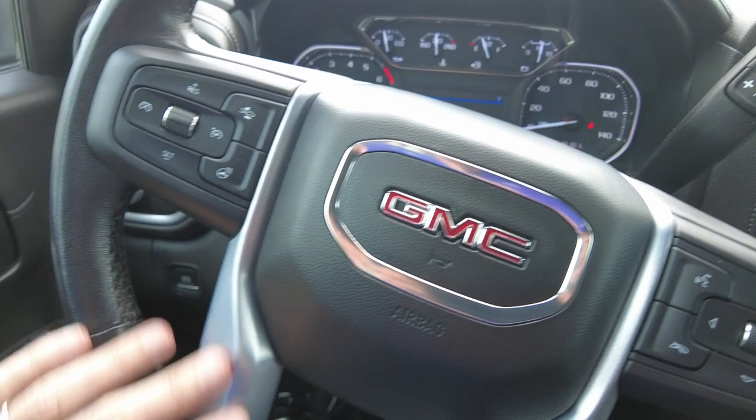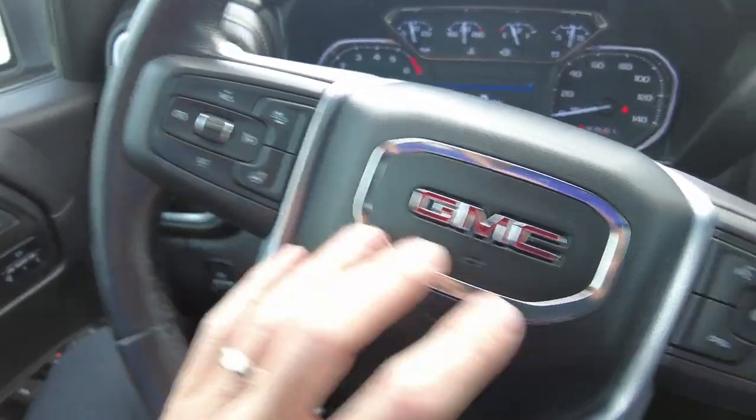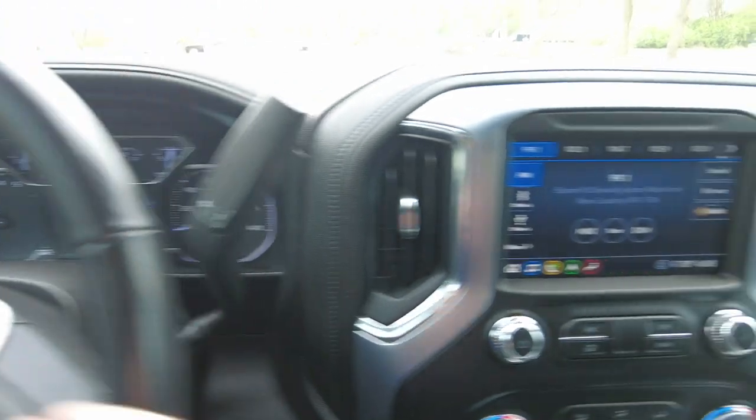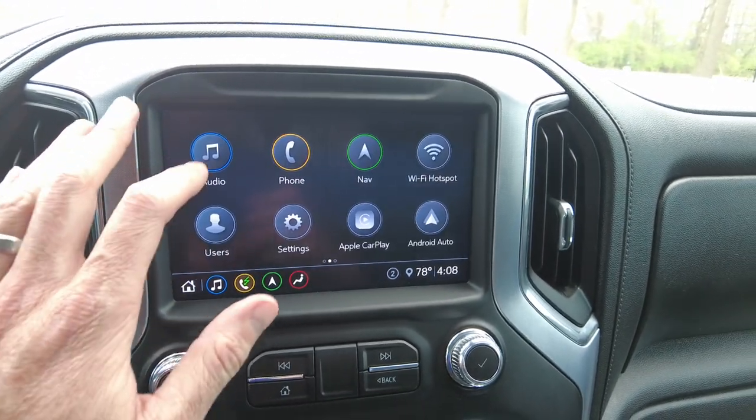A lot of wrap steering wheel. Cruise control, forward collision, heated steering wheel. Again, these are options I typically don't see on an SLT. This will allow you to control that center cluster there. It's got the touchscreen radio with everything on it.